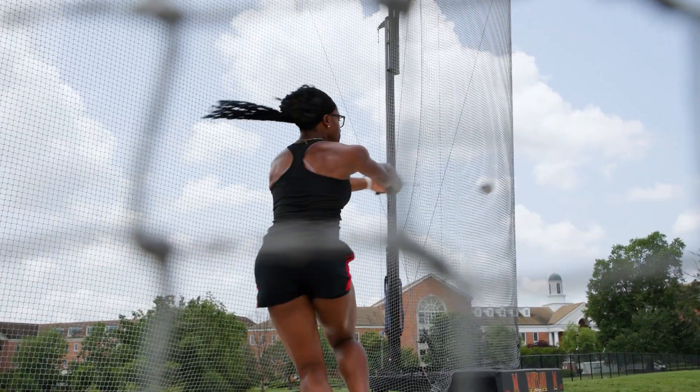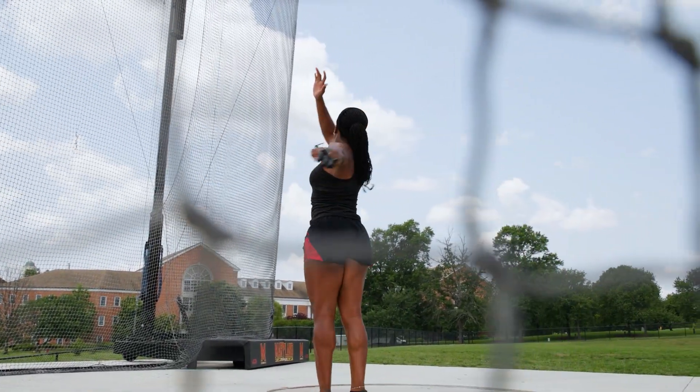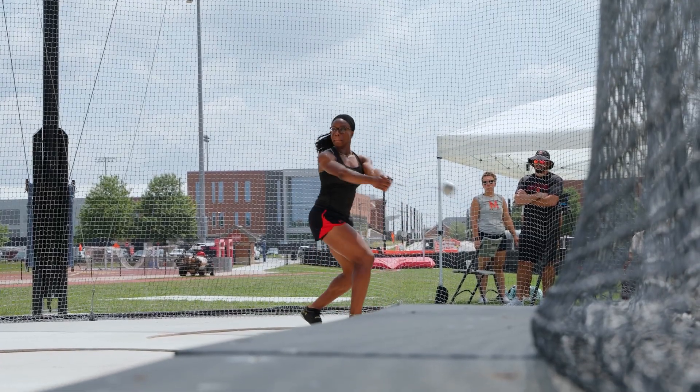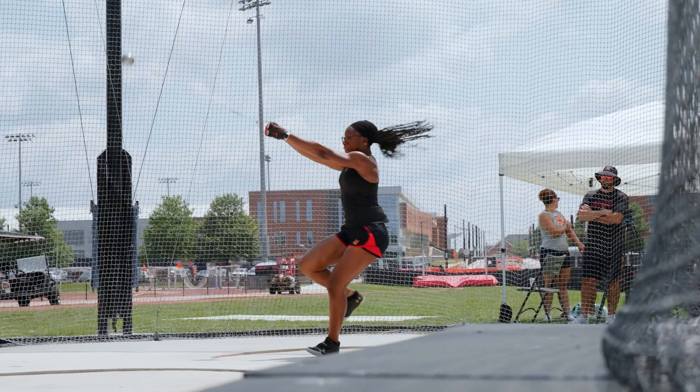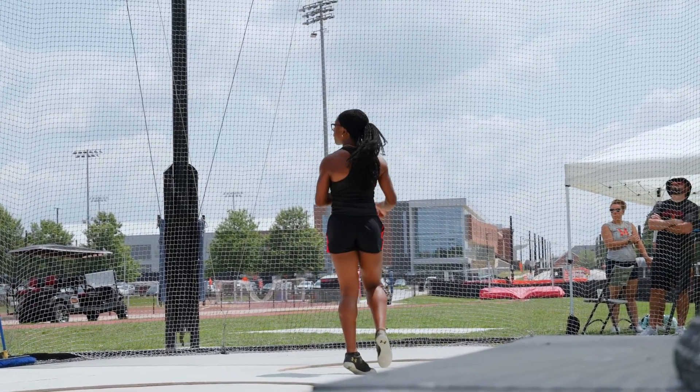You can really see how the hammer is pulling on her with that same 300 pounds of force. And so her footwork, her leg strength is what's keeping her balanced and what's giving her the power to counteract that and to stay upright until she releases the hammer.